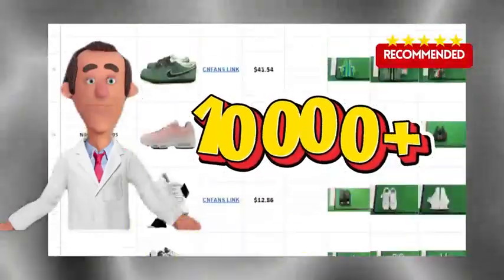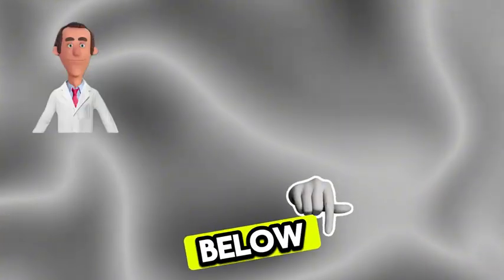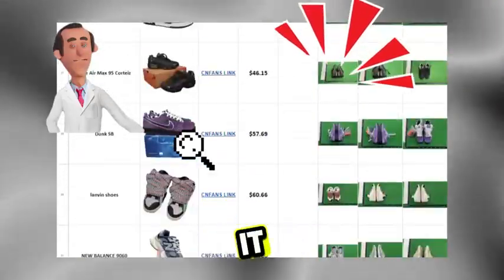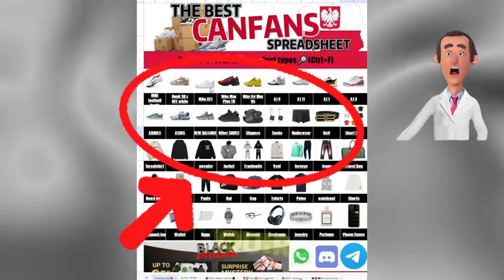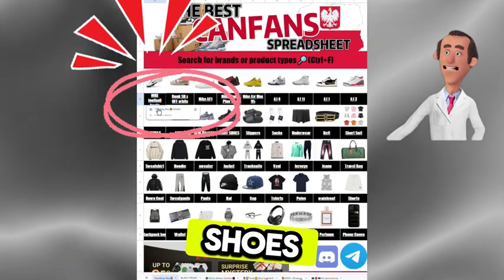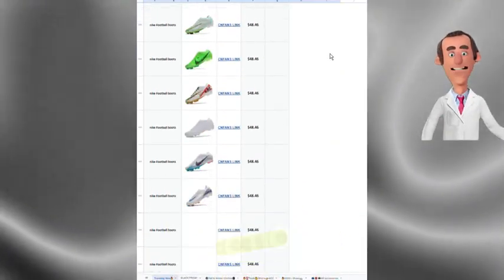All of these are from this spreadsheet, so I sincerely recommend it to everyone. I'll put the link below. Each item has the price, QC photos, and a purchase link right next to it. You can use the navigation section to jump straight to the category you're interested in — for example, if you want to buy shoes, just click on the footwear link and it'll take you directly to that section.